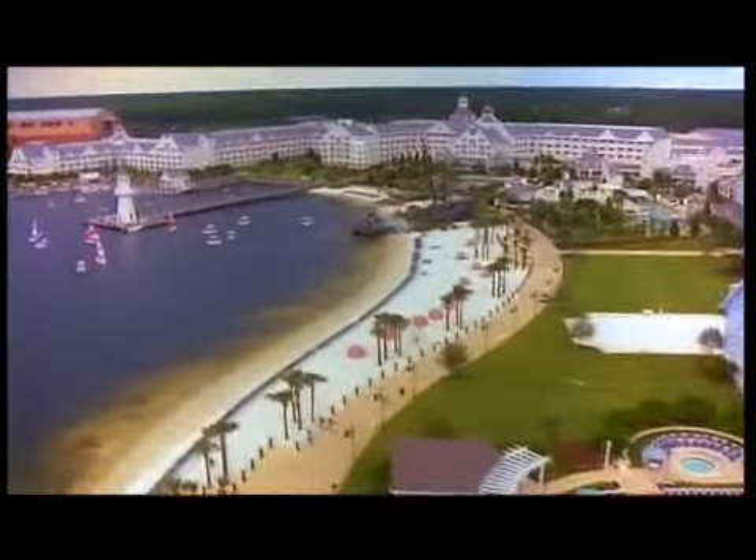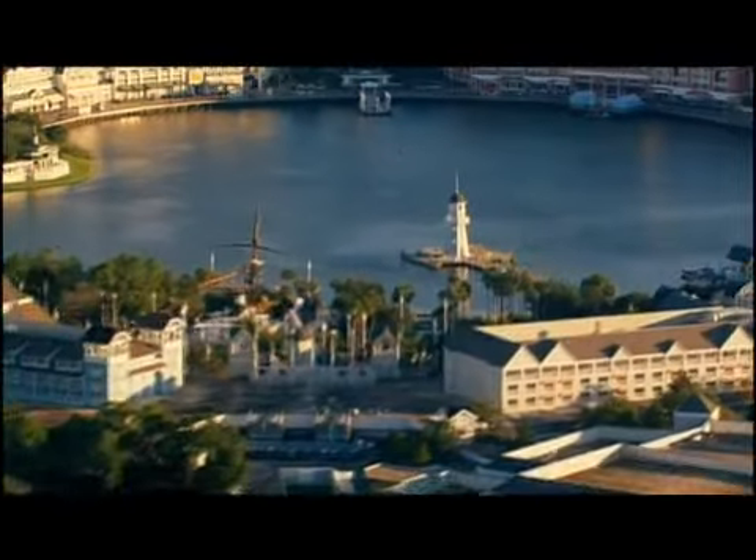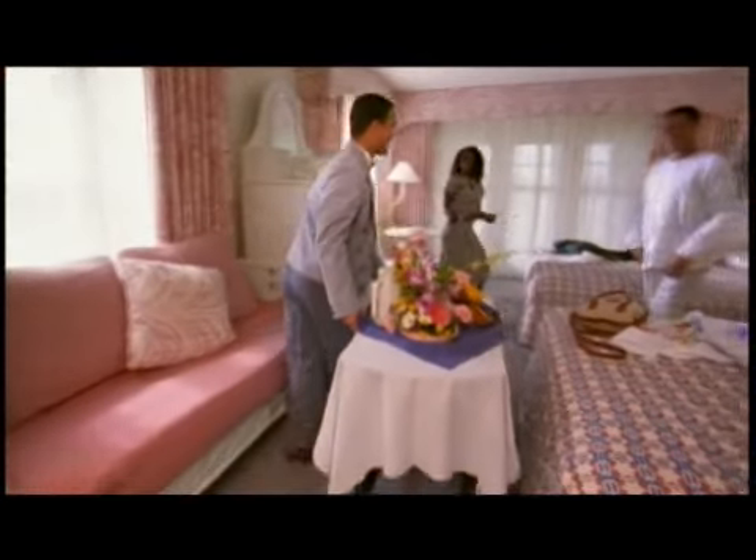Welcome to Disney's Yacht and Beach Club Resorts. They take you back to the 1880s and all those seaside resorts that popped up along the eastern seaboard. Two incredible lobbies lead to magnificently appointed rooms of all kinds.